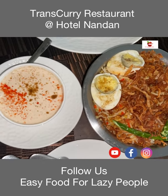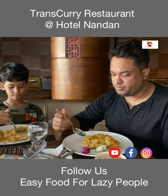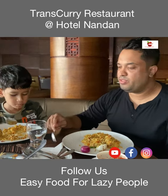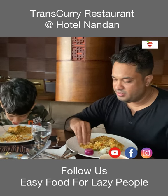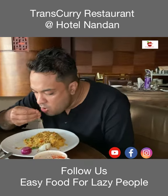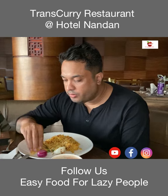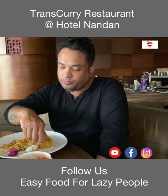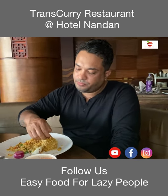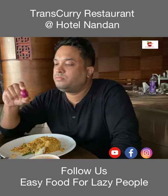Our main course is the biryani and it looks so amazing with the delicious raita on the side. Let's try it out with some sirka onion. Eating biryani with your hands is much tastier than using a spoon. The biryani is super delicious — I can compare this biryani with Moti Mahal. In fact, this biryani is better than the ones I've eaten in Delhi. I would rate it 10 out of 10. The chicken is falling apart, it's so juicy and tender. They've given us sirka onions.